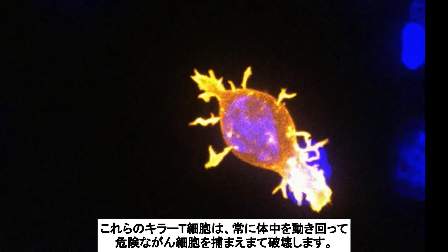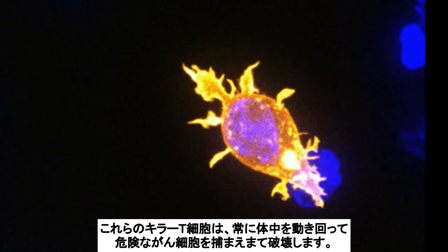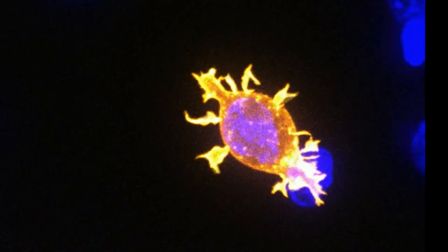These killer T cells are constantly hunting down dangerous cells throughout the body and destroying them.